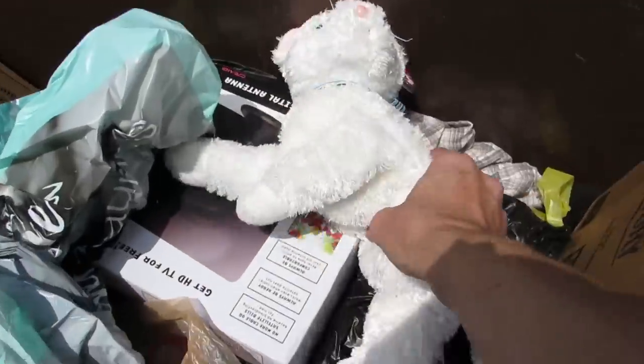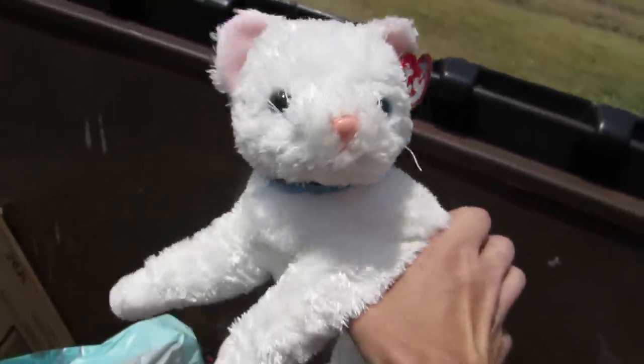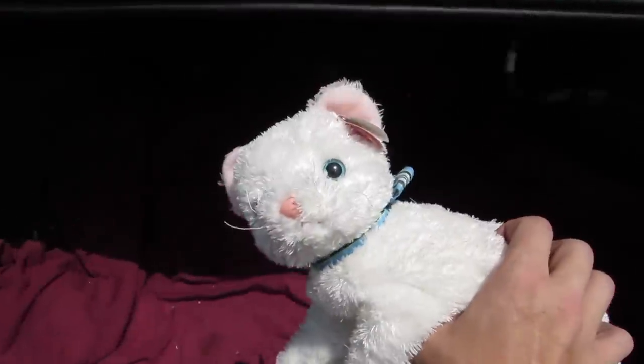We got some trash in here. A kitty! No way! They threw the kitty away! That's a nice kitty.